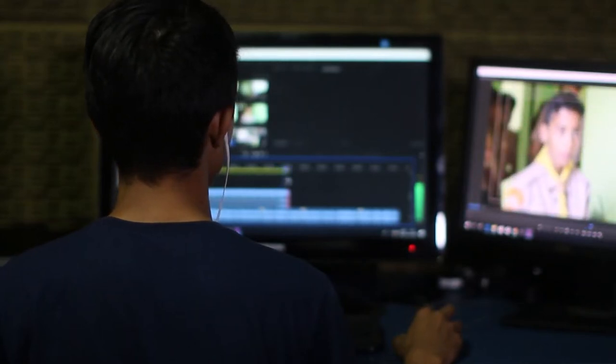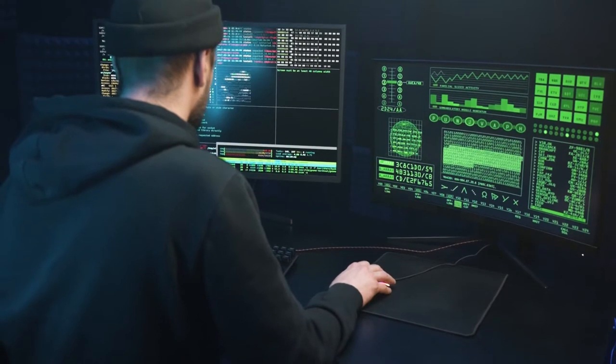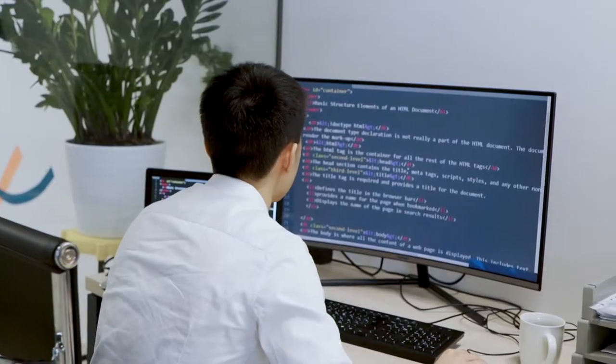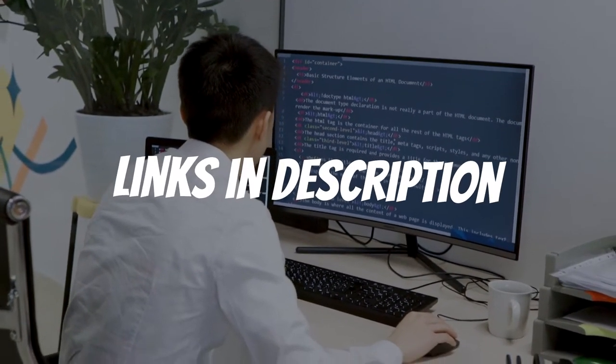Are you looking for a monitor for coding? In this video, I will show you the five best monitors for coding based on my personal opinion and hours of research. If you want more information and updated pricing on the products mentioned, be sure to check the links in the description down below.